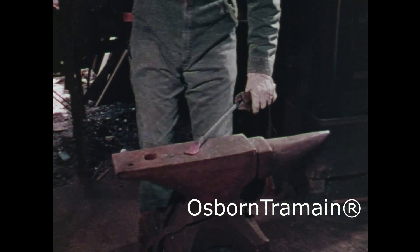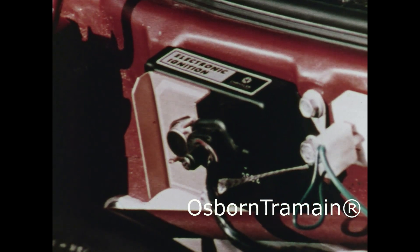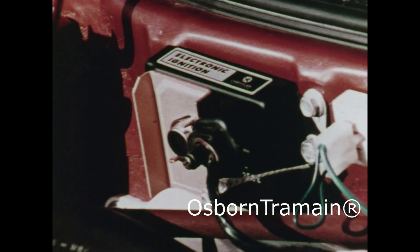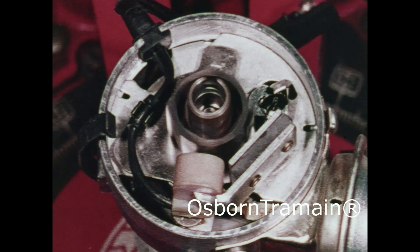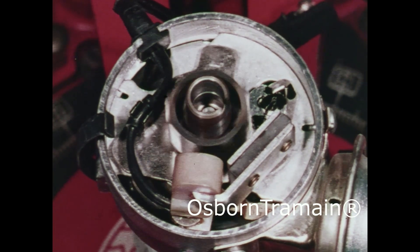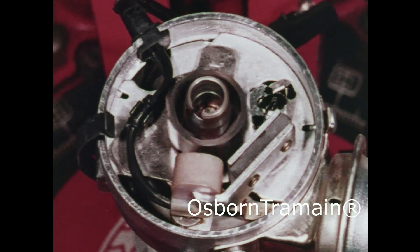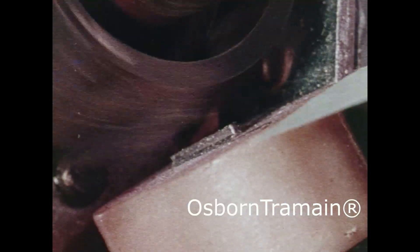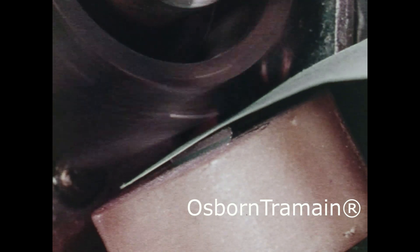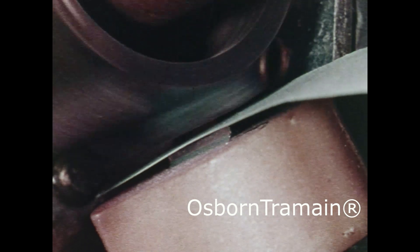But car buyers today have a choice. Our electronic ignition doesn't require point and condenser tune-ups. This reluctor is the only moving part in an electronic system that replaces the breaker point assembly. No metal to metal contact. No friction. No sparks. The reluctor doesn't touch anything as it spins, sending out electromagnetic timing signals to a solid state electronic control unit.